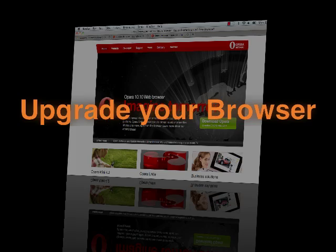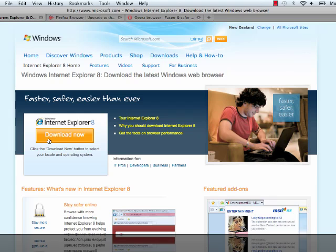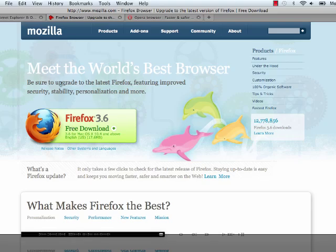Upgrade your browser. Making sure you have the latest version available of your browser can speed things up massively. You can also try switching to another browser, for example Firefox.